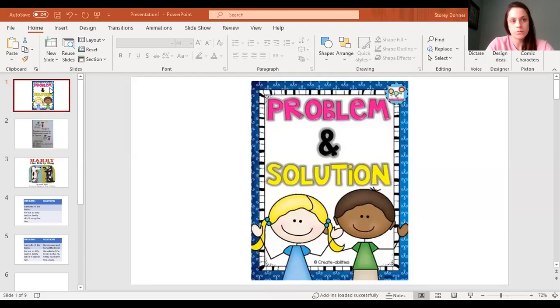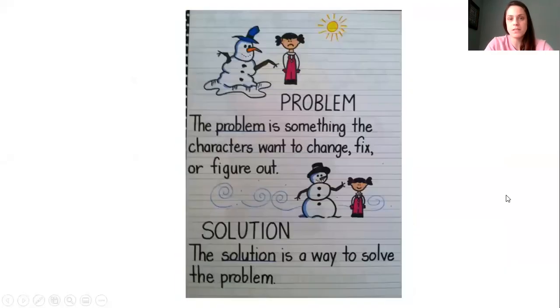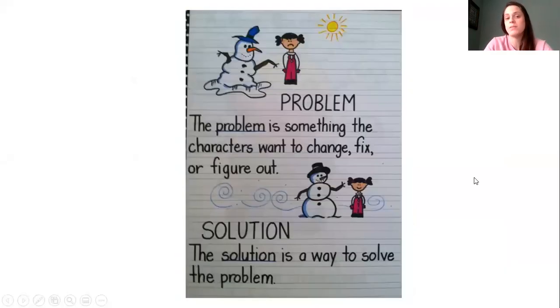Today we're going to talk about problem and solution a bit more. Problem and solution — just a reminder: a problem is something that characters want to change, fix, or figure out. And a solution is a way to solve the problem.